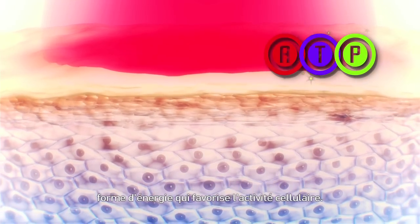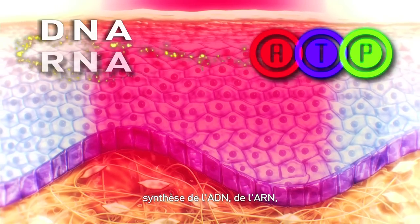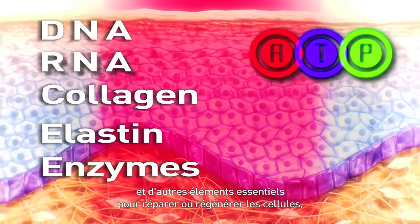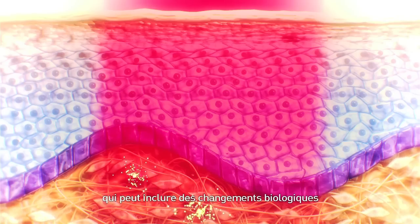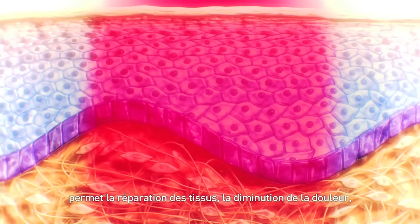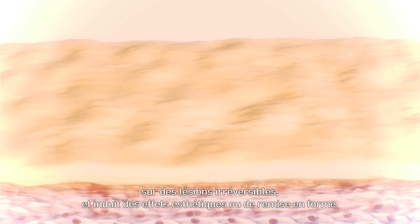Several studies indicate that cells absorb photons to transform their energy into adenosine triphosphate (ATP), the energy form that enhances cell activity. ATP is then used to start a chain of metabolic processes: synthesis of DNA, RNA, proteins like collagen or elastin, enzymes and other essential elements to repair or regenerate cells, improve cell proliferation (mitosis), and restore homeostasis. This chain of biochemical reactions — photobiomodulation — allows tissue repair, pain reduction and restoring normal biological processes, bringing noticeable therapeutic effects on functional pathologies, irreversible lesions, and aesthetic and health effects.